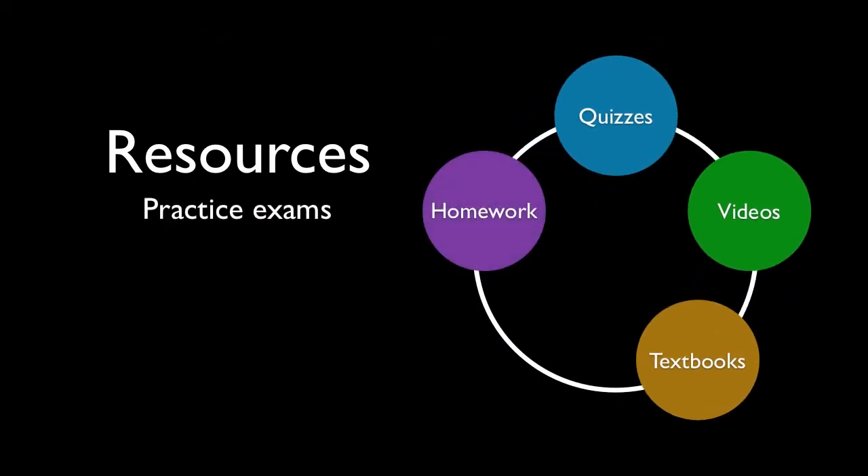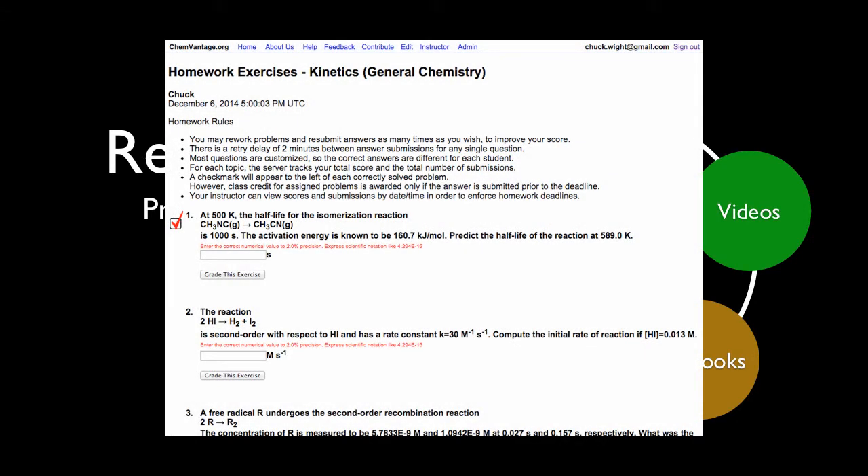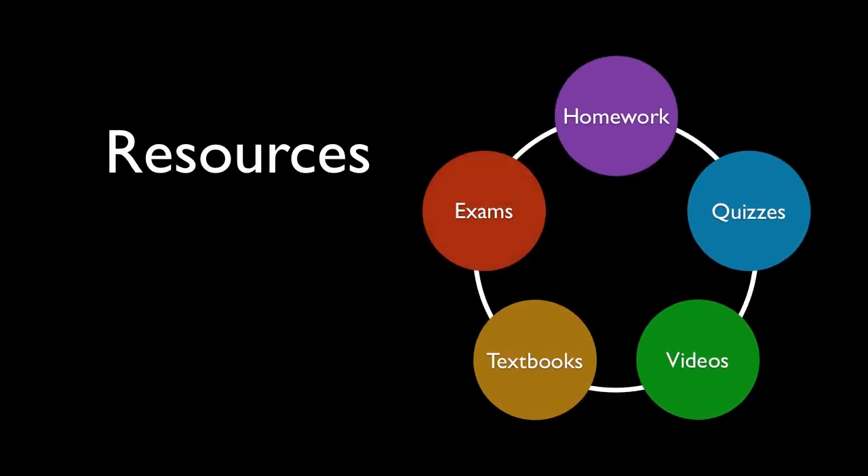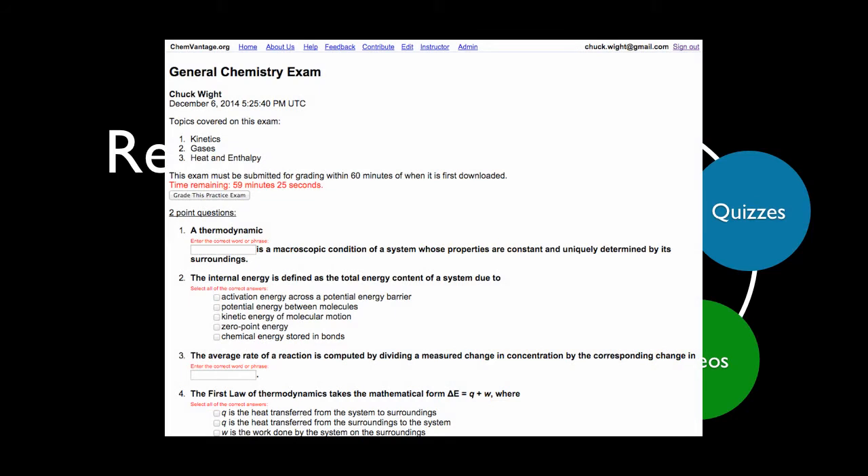ChemVantage also offers electronically graded homework assignments that contain challenging numeric problems. The problems are parameterized, so students cannot exchange answers with each other, but they can help each other learn the algorithms for solving the problems. There are also practice exams on many different topics, consisting of a combination of short answer questions and numeric problems.